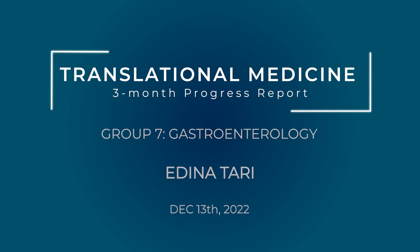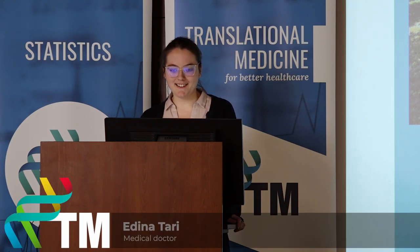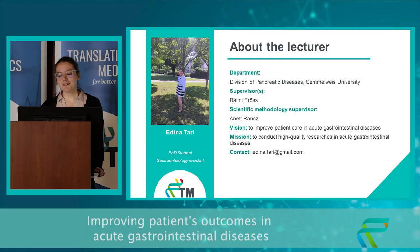Good afternoon everyone. My name is Edina Tari and I'm a first-year PhD student and a first-year gastroenterology resident at the Division of Pancreatic Diseases. My vision is to improve patient care in acute gastrointestinal diseases and my mission is to conduct high-quality research in the same population.